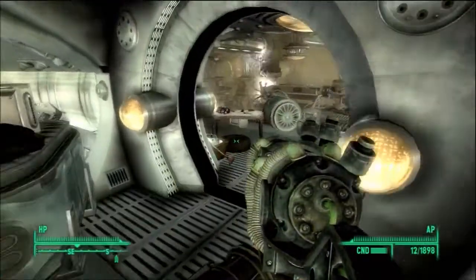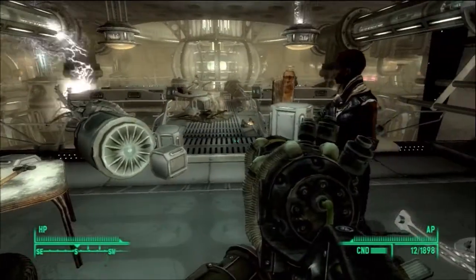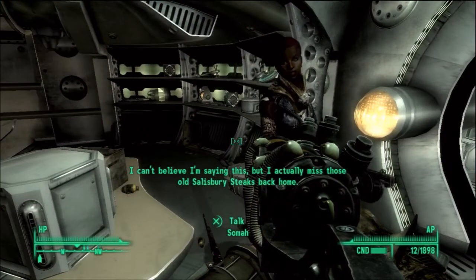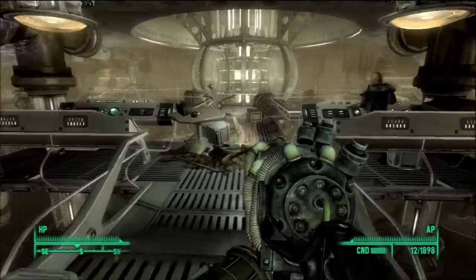So this time, I know we have one more generator area left. I can't believe I'm saying this, but I actually missed those old Salisbury steaks back home. Yeah, I know, you told me that already.